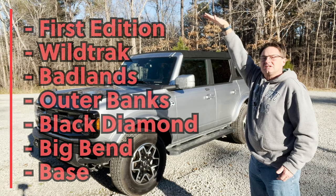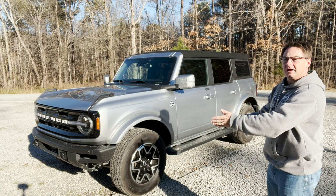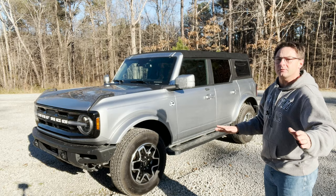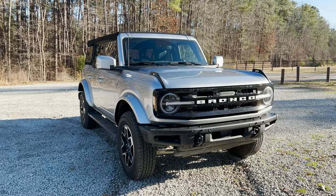You can choose which engine you want, which type of transmission you want, and then customize with more than 200 accessories to really make it your own. This one is in Iconic Silver — what a classic color, and it pops in the sunlight.